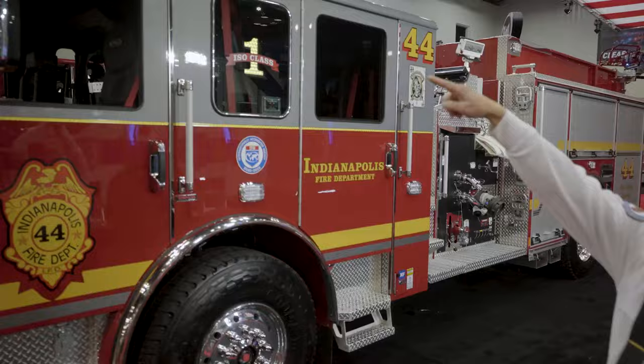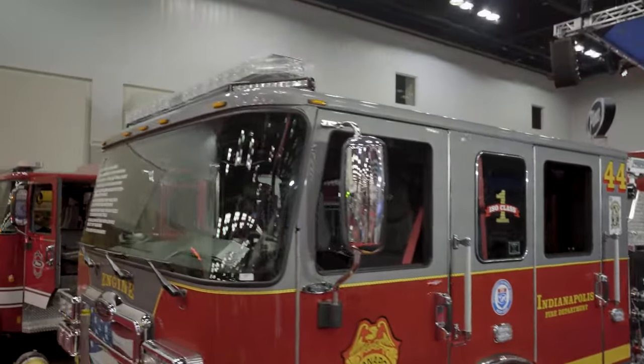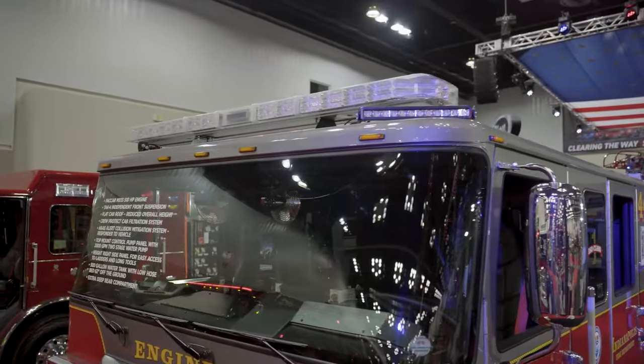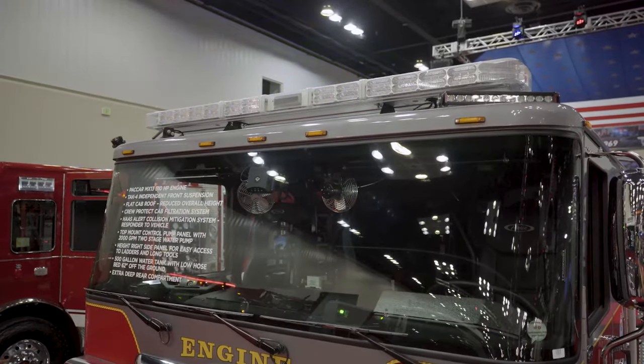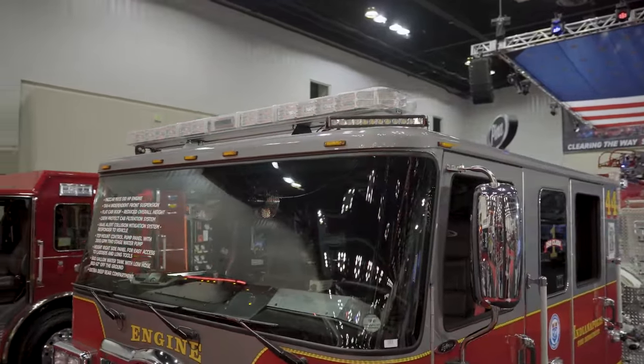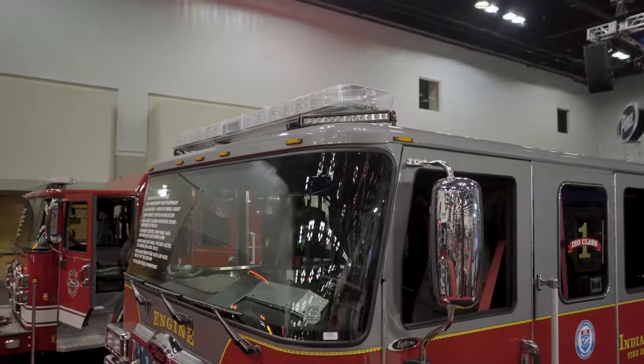High-vis lighting — brow lights under the light bar there. We've gone away from the spotlights that have moving parts and gone to those brow lights to try and view the addresses and view the scenes. That's a lifetime warranty on those, and we're really hoping to get great success there.